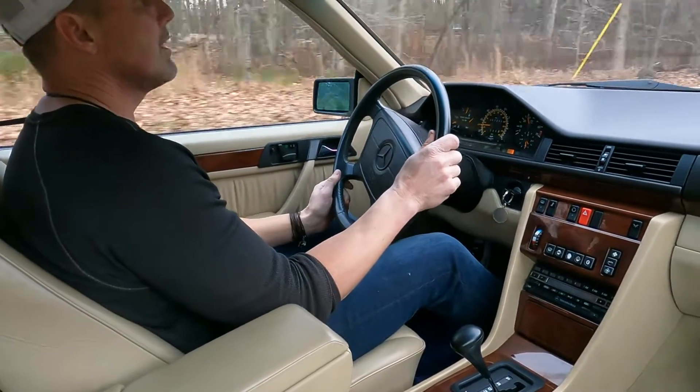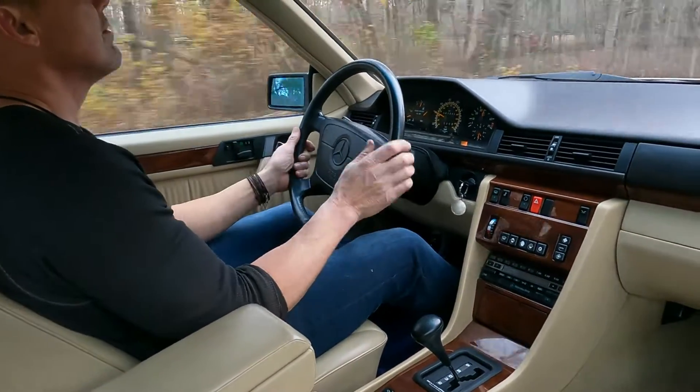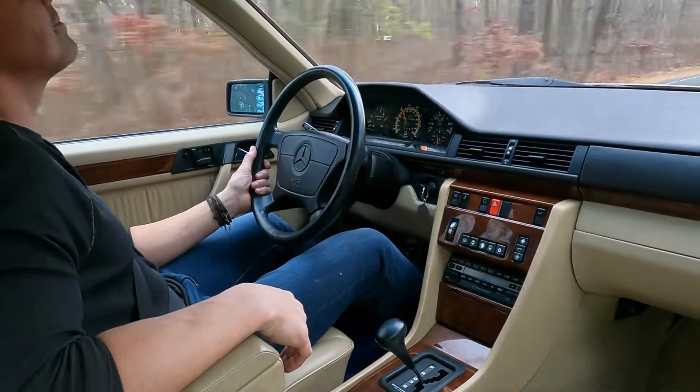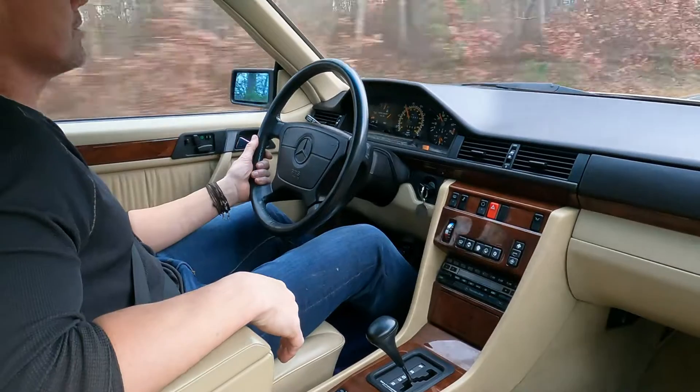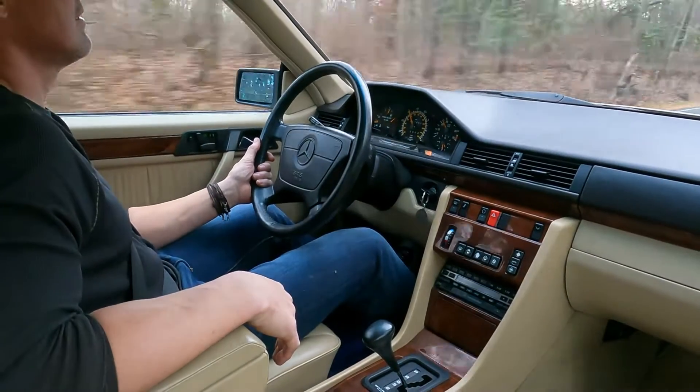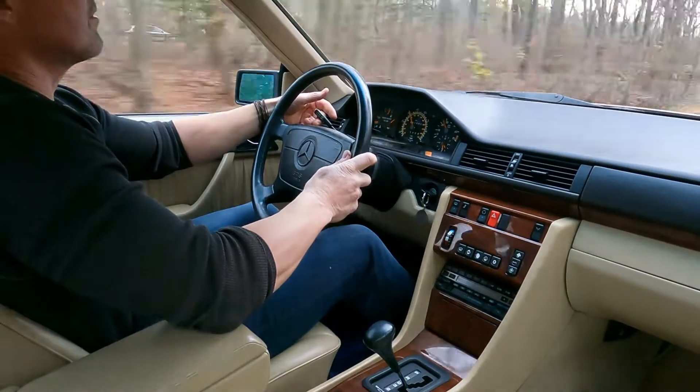Let me show you how the car accelerates — plenty of get up and go. The car tracks laser straight down the road. Cruise control works as well.